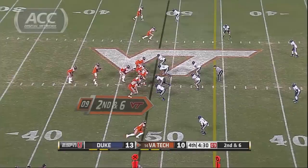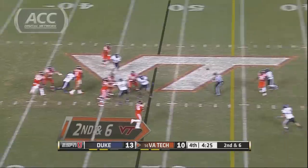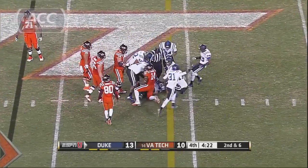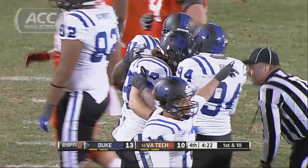After a Duke three-and-out, the Hokies get the ball back. Thomas, over the middle — another tip pass, another interception. Kelby Brown there. Thomas with four interceptions in the game, and Duke gets the football back.